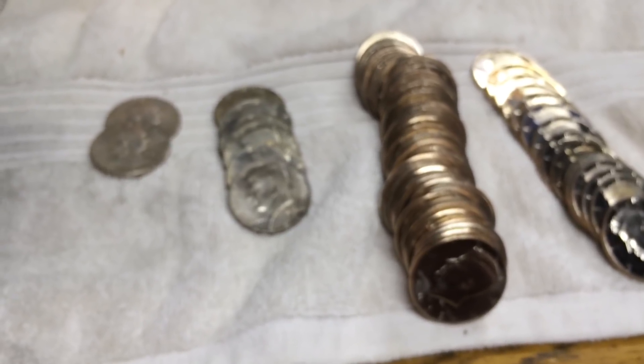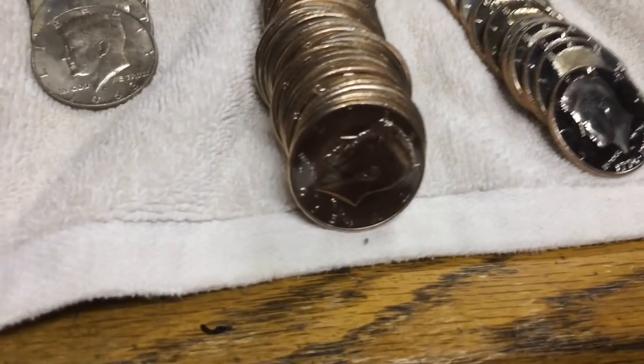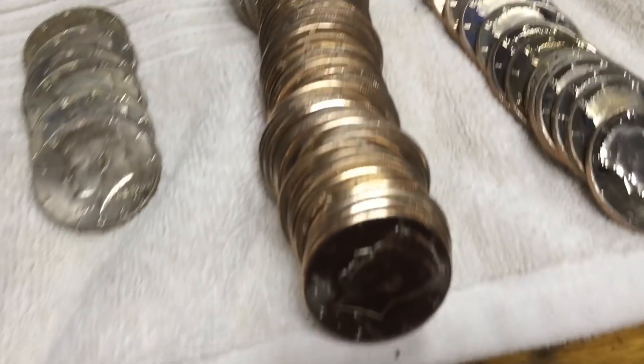Here's everything we got. I'll go ahead and put it in order. And I'll see you in the wrap up.